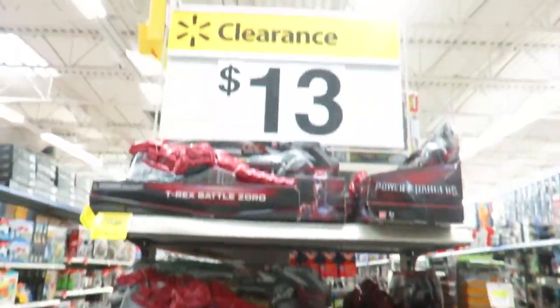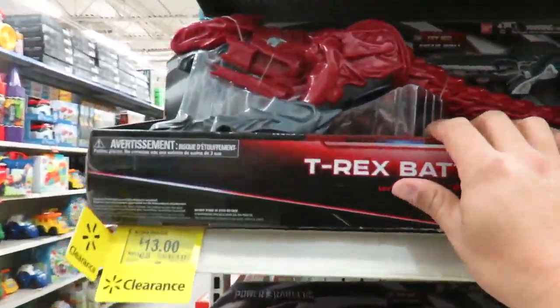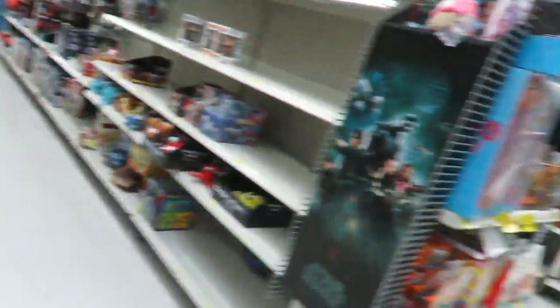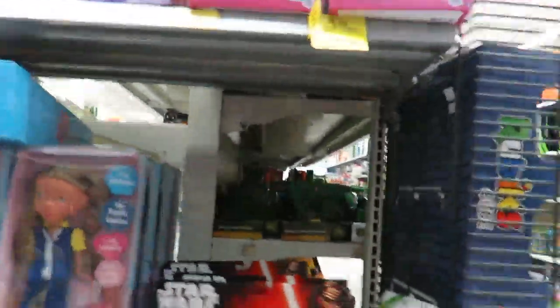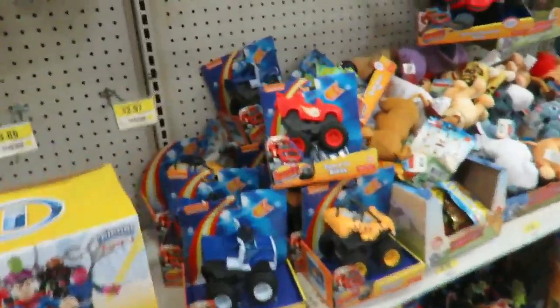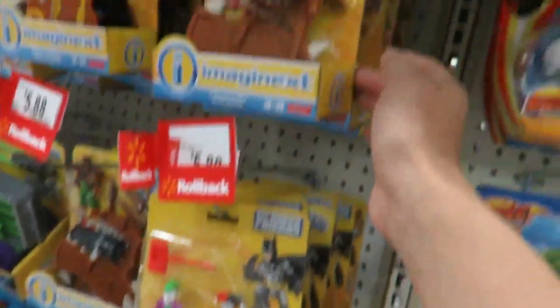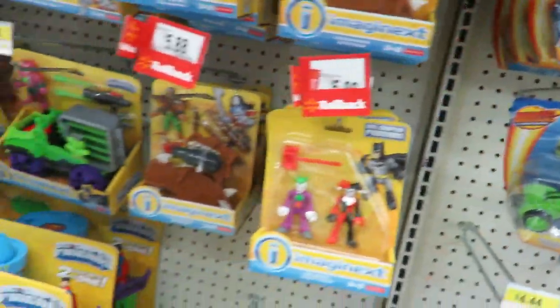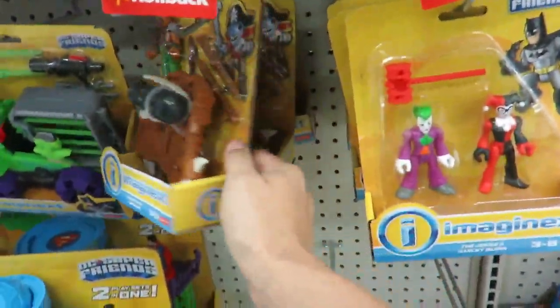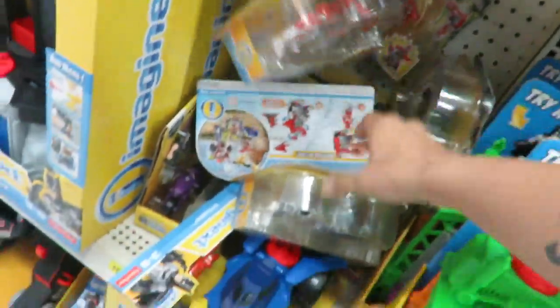Doesn't look like there's any Mighty Morphin ones. No Morphers. There's some of the clearance stuff — $13. This is $13. Nothing. More clearance. Some Legends — $5, $5.88. They're on clearance or what? There's no Power Ranger ones.